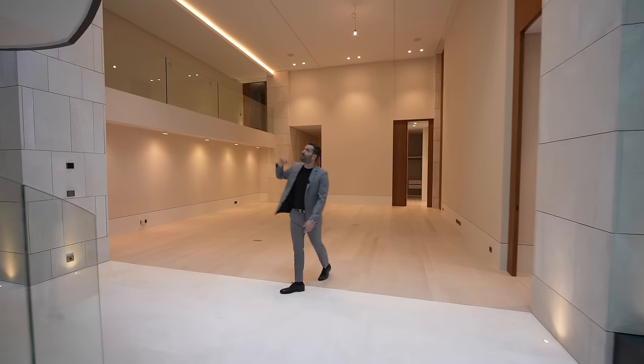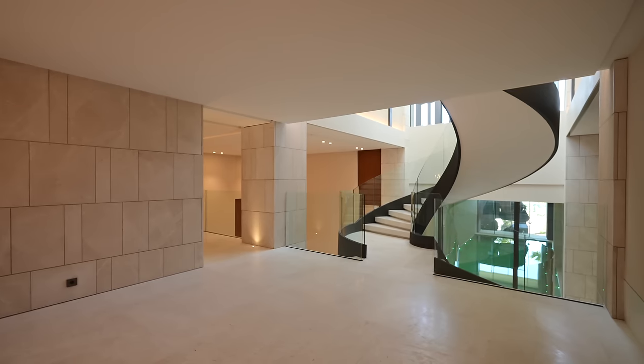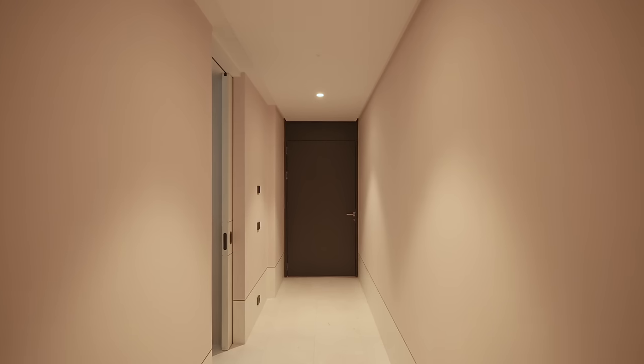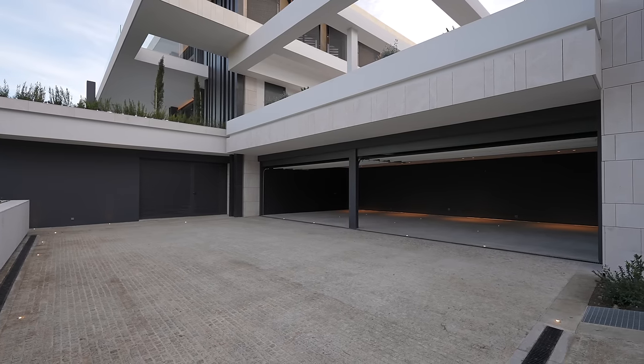Halfway between the main floor and the lower level, we actually have this bridge taking us to a hallway where you have the staff quarters. That same hallway also takes you to the four-car garage that's located between the main floor and the lower level. We also have another separate driveway that takes you to that garage as well.